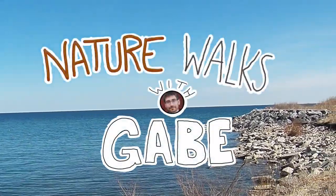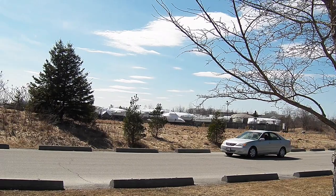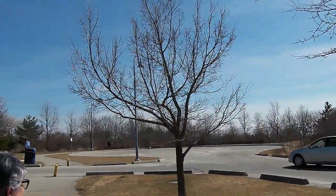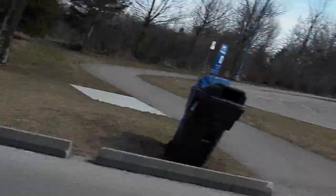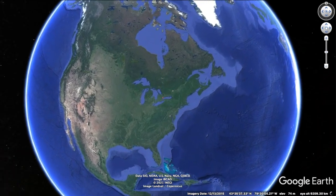Okay, it's recording. Hello. Welcome to Nature Walks with Gabe, Episode 2, featuring Dot Ma and Buck. We are at Colonel Samuel Smith Park today.